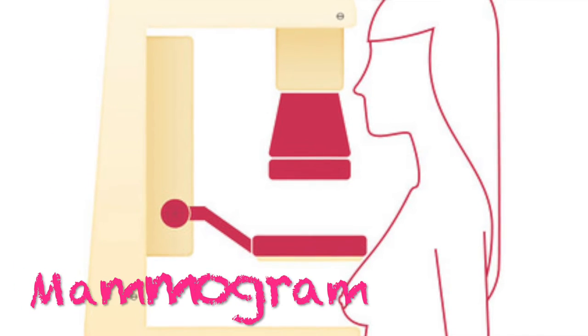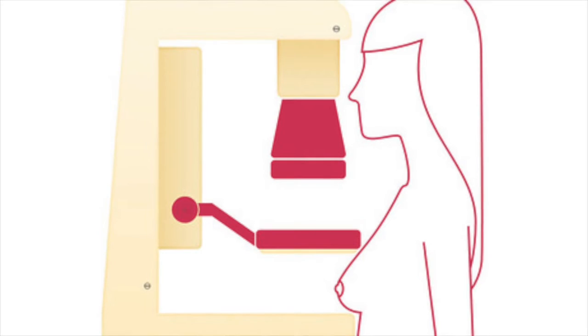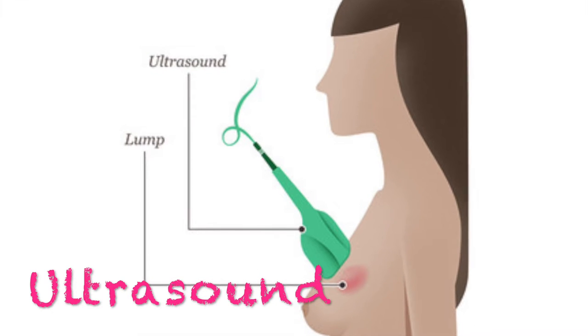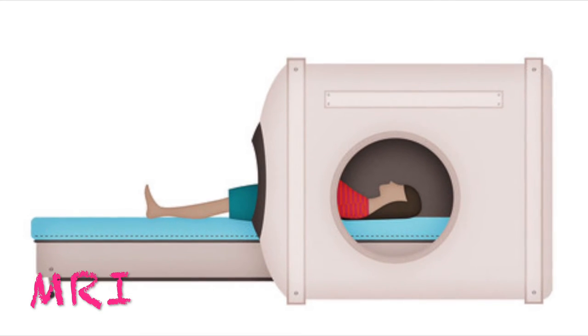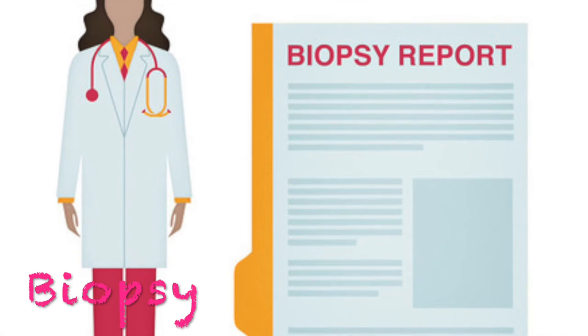A few ways to diagnose breast cancer are a mammogram, which is an x-ray that allows a specialist to examine the breast tissue for any suspicious areas; an ultrasound, a scan that uses penetrating sound waves; an MRI, which is a magnet that transmits magnetic energy and radio waves through the breast tissue; or a biopsy, a test that removes tissue or sometimes fluid from a suspicious area.